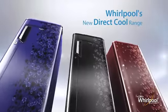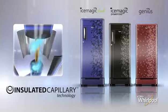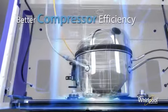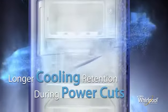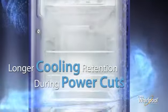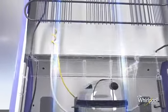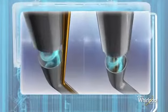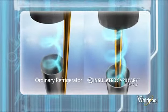Whirlpool introduces the new range of direct cooling refrigerators with the revolutionary insulated capillary technology that gives better compressor efficiency, faster cooling and longer cooling retention in the entire refrigerator during power cuts. In ordinary refrigerators, the capillary that provides refrigerant to the freezer loses cooling due to exposure to the environment.